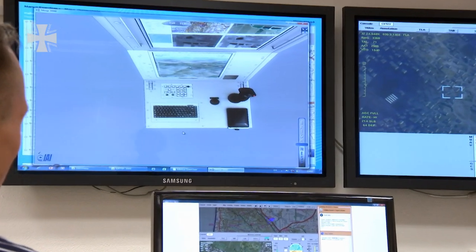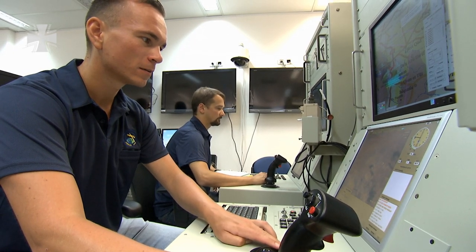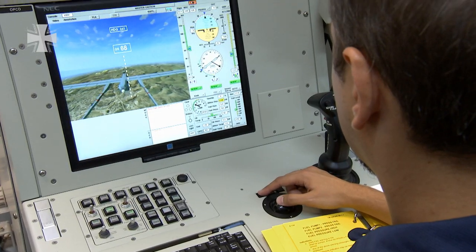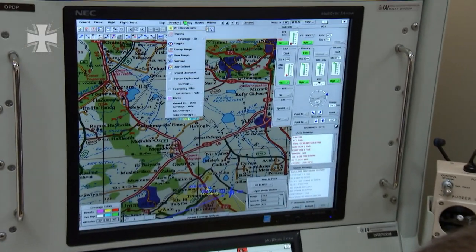The simulator is particularly important for pilot training. We are in the middle of a simple flight and we are training for emergencies. If a fault occurs in the system, we fly back. I have a checklist, and I will work through the necessary procedures. Whenever there's something wrong with the engine, the first measure is to return the aircraft to base. This is important because the Heron only has one engine.